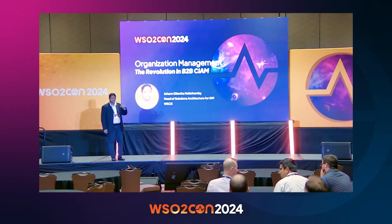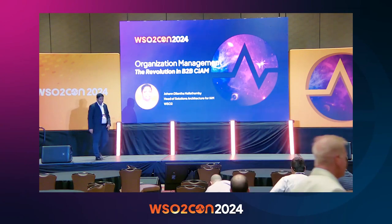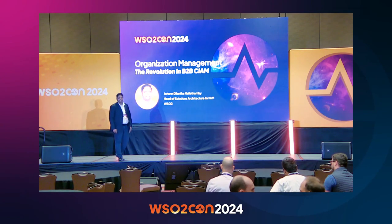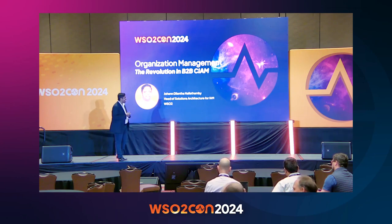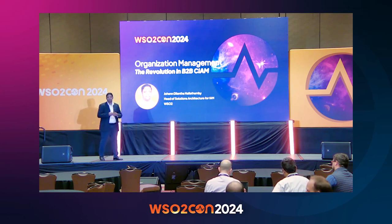Thanks, geeks. I hope I'm audible to everyone. It's good to be back at WSO2Con after six years, I think. It's always good to talk in person and have face-to-face discussions. WSO2Con brings back a lot of fond memories.